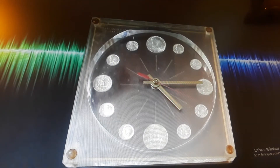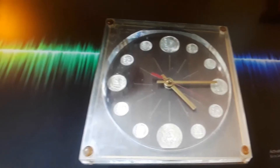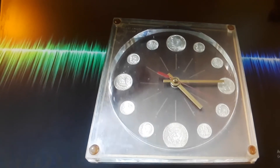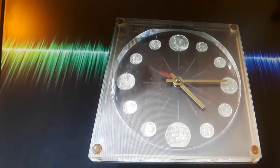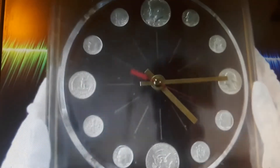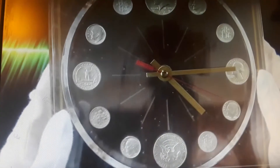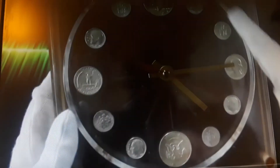Hello, YouTube Stacking Community. The Stacking Nerd here today with the Silver Coin Collection Clock, and I will be announcing the winner of my 500 subscriber appreciation giveaway. Wherever you're watching this from and whenever you're watching this, I hope that you're having a great day. So I picked up this recently. This is a United States Silver Coin Clock, and it has all 1964.